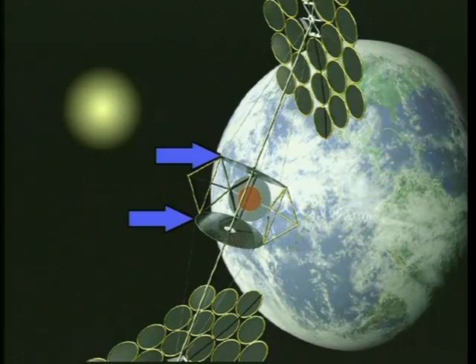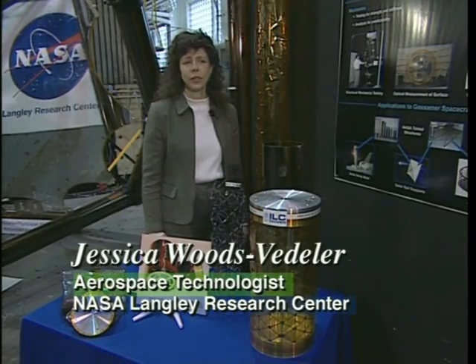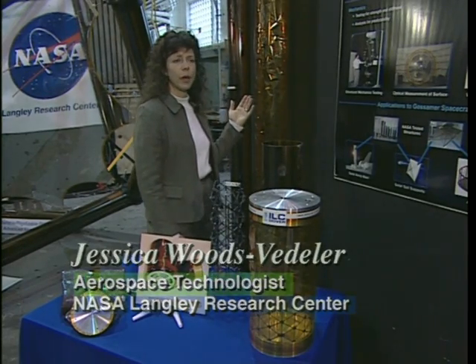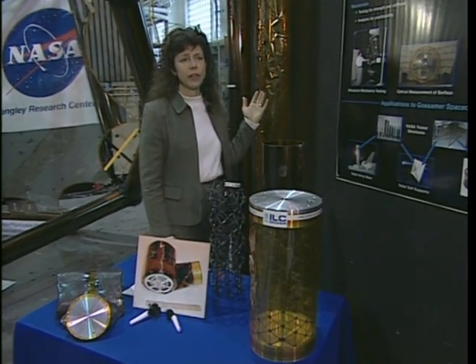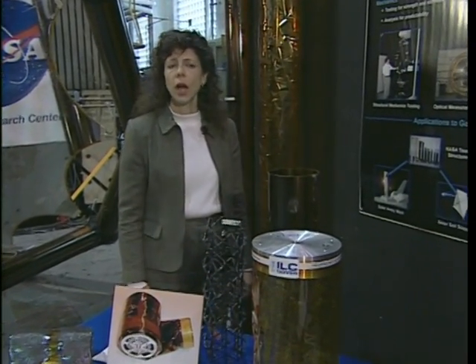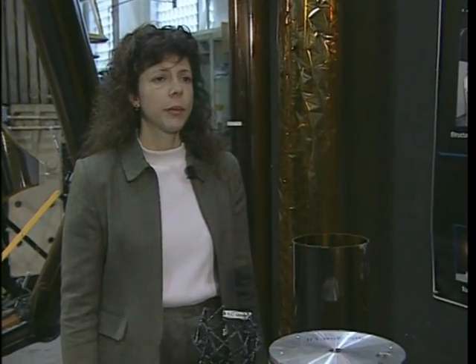Isogrid booms are developed for lightweight solar arrays. The isogrid column is a very lightweight structural concept — this three-meter column can hold up to 100 pounds of compressive load and yet weighs only six ounces. The column is made of thermoplastic epoxy and carbon graphite fibers. Thermoplastic materials become pliable when heated above the glass transition temperature, so this column can be packaged simply by heating it and rolling it up.